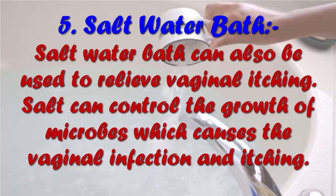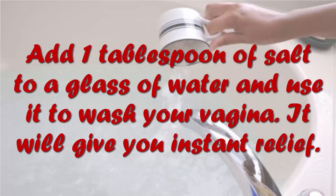5. Salt Water Bath. Salt water bath can also be used to relieve vaginal itching. Salt can control the growth of microbes which cause vaginal infection and itching. Add 1 tablespoon of salt to a glass of water and use it to wash your vagina. It will give you instant relief.